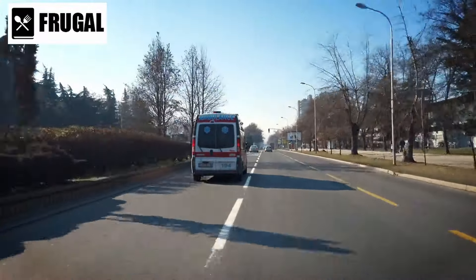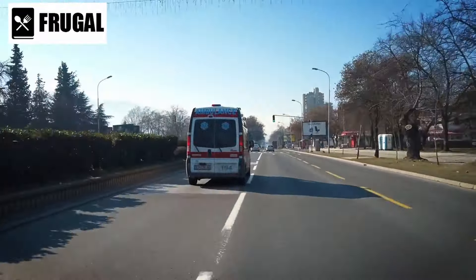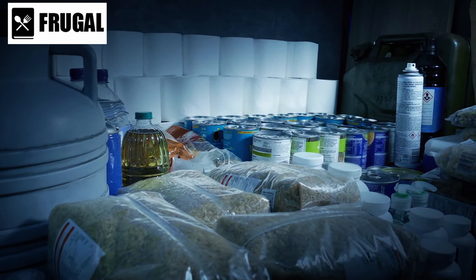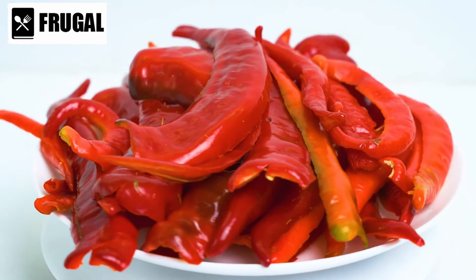Preparing for emergencies involves careful consideration of the foods you stockpile. Here are eight essential items to add to your emergency pantry. Number one: canned chili.